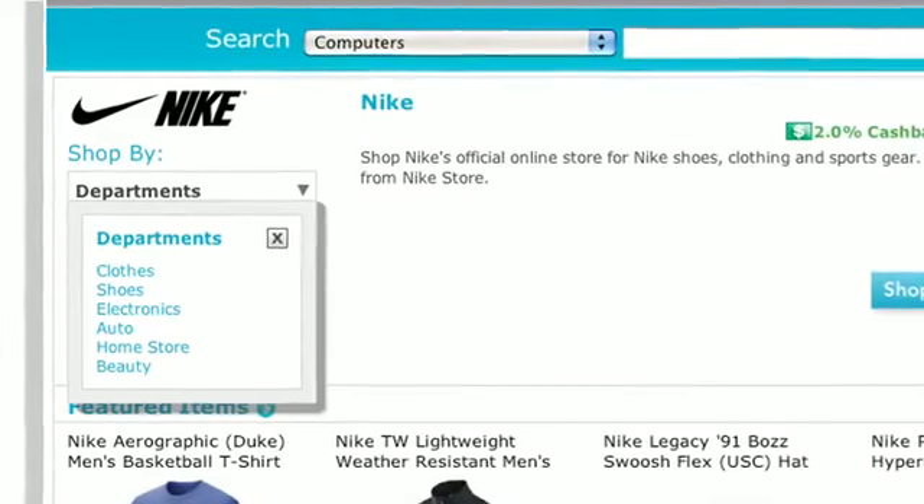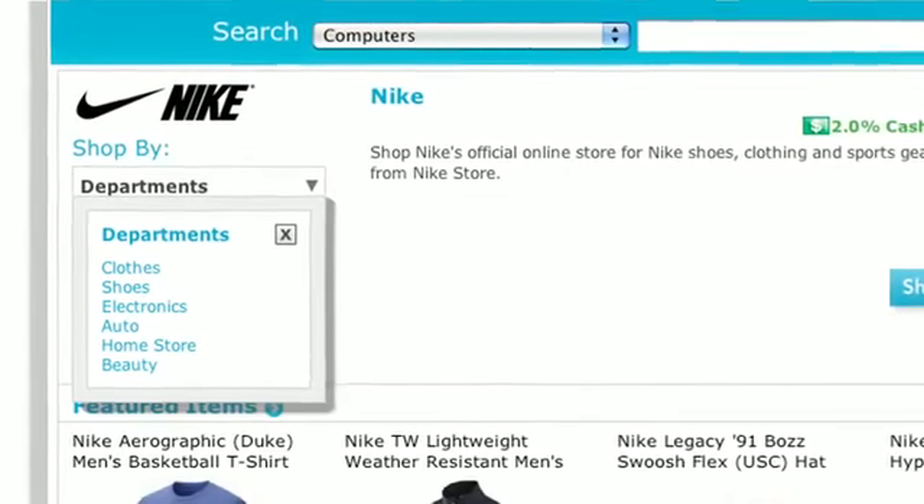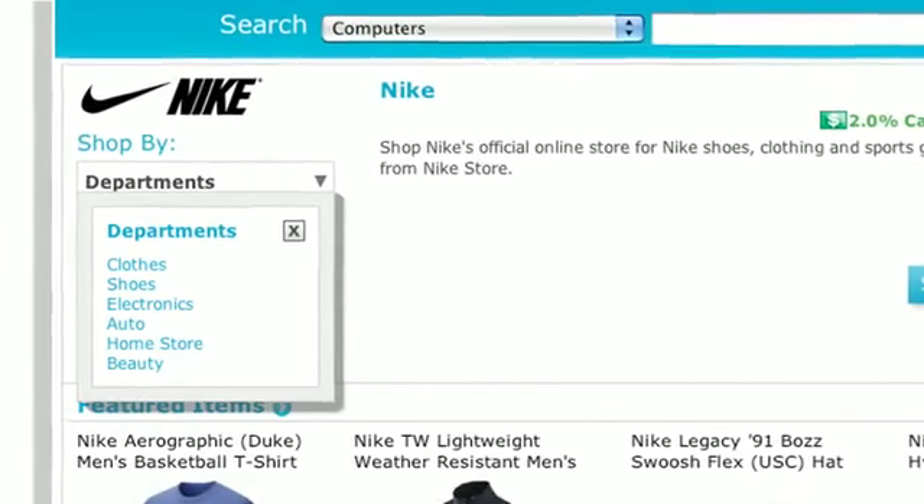I can also specifically drill down within a department within that store. Nike might have apparel or electronics, and I can search within that store. So if I'm really tied to a brand or store, I can shop within that store, or I can take that product and look at it across a multiplicity of different stores.